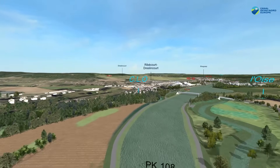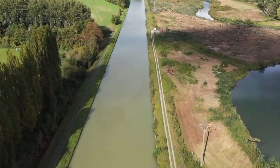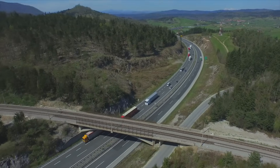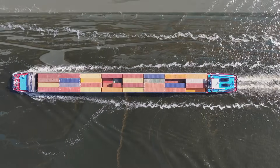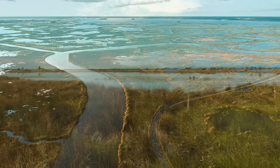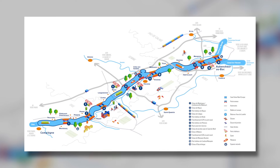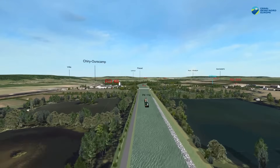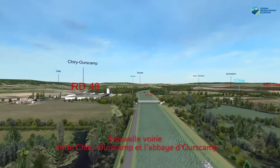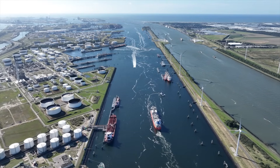The construction of the Seine-Nord Europe Canal has faced significant challenges. Integrating this vast project into a historically and ecologically sensitive landscape — particularly areas affected by World War I — requires careful archaeological work and respect for historical sites. Environmental concerns are also crucial, with the project aiming to reduce CO2 emissions by shifting freight transport from roads to waterways. Strategies like creating new wetlands and conserving groundwater have been employed to minimize ecological impact. The canal's complex design involves constructing large locks, bridges, and a navigable bridge over the Somme Valley, demanding sustainable and durable engineering solutions. This project could redefine European trade and environmental sustainability.